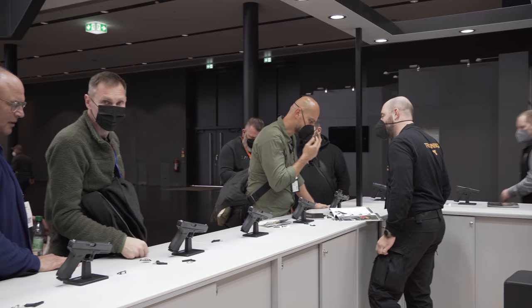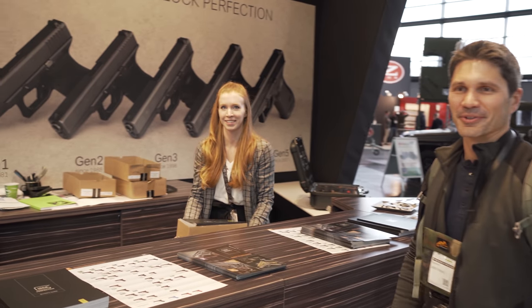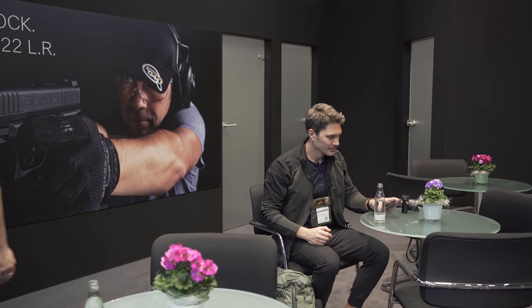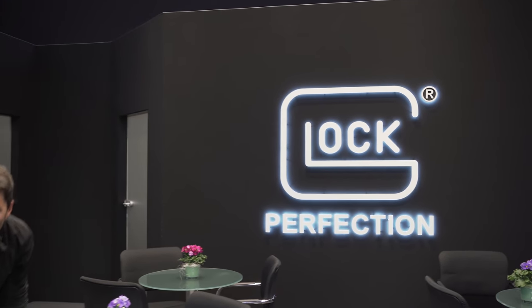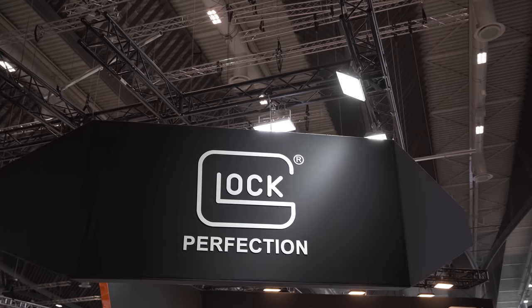It wasn't just business up front either. The Glock booth had a reception desk with access to a little VIP area that had tables and chairs, sparkling mineral water in glass bottles, and even fresh flowers. There were also private rooms in the back for doing business, free swag like Glock keychains and stickers, and plenty of that beautiful black plastic scattered throughout the booth. I enjoyed my time perusing Glock's display.